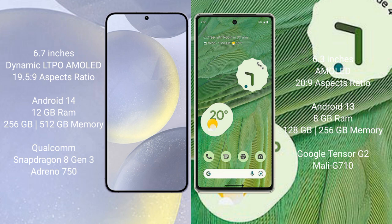Samsung Galaxy S24 Plus runs on the Android 14 operating system. Google Pixel 7 runs on the Android 13 operating system.